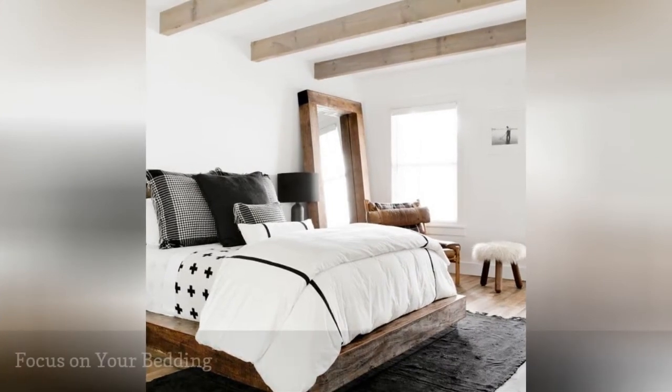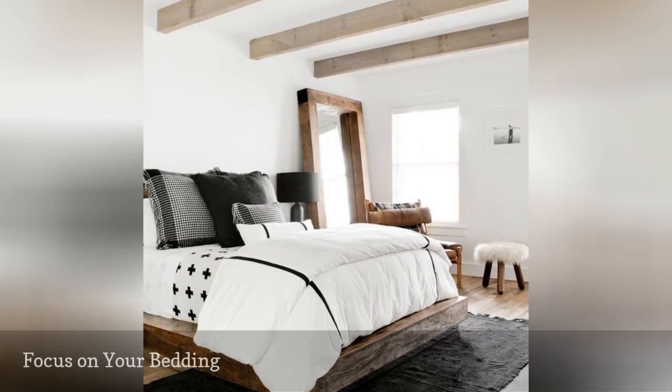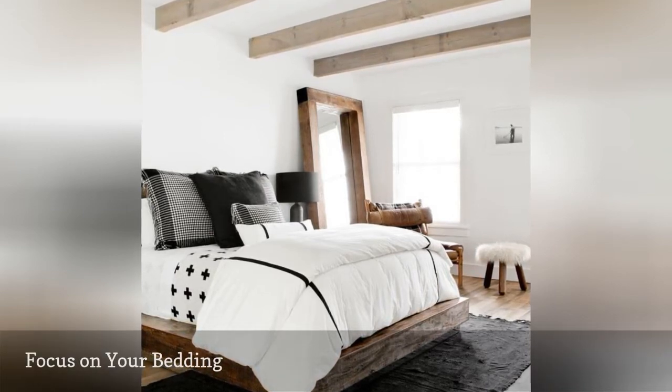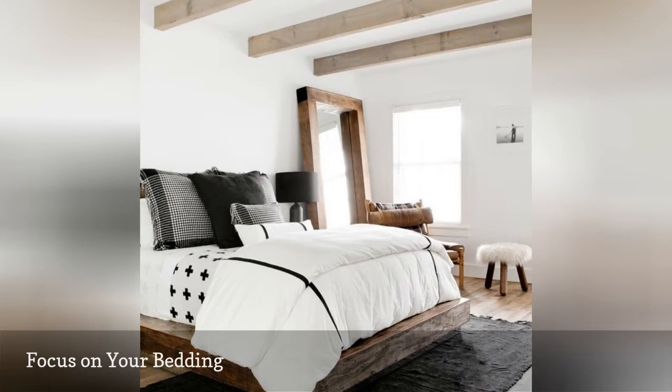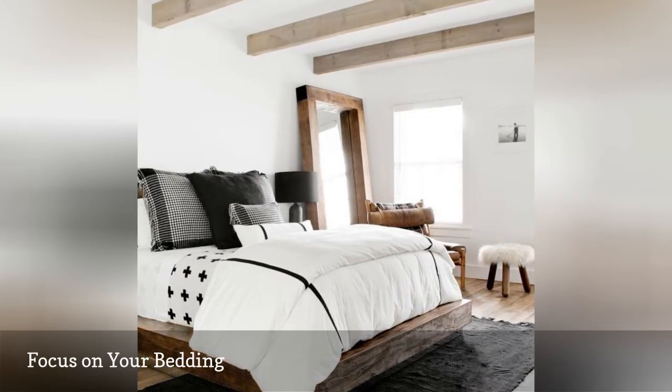Because Hygge originates in Scandinavia, it's no surprise that it rests upon the principle of minimalism in modern style. This bedroom, styled by Ashley Lybeth of Ashley Lybeth Design, screams Hygge because it's uncluttered but cozy, with layer upon layer of fresh bedding.